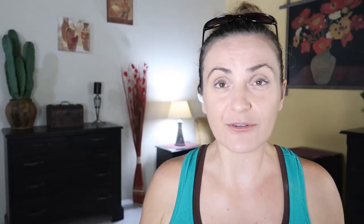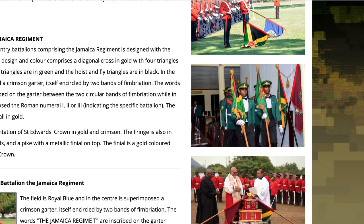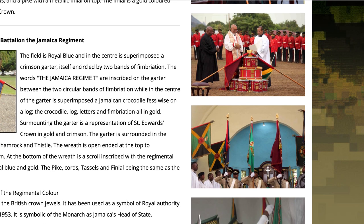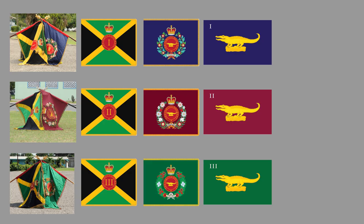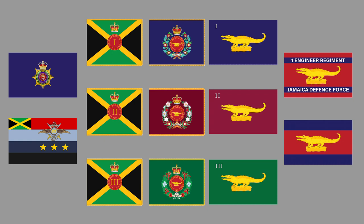First, we have the main military flag with the inscription 'Defence Force' and the coat of arms in the middle. There is also a second flag for the Chief of Defence Staff. Then there is the Jamaica Regiment, the main component of the Jamaica Defence Force. There are three battalions that carry two colours each, following British tradition. The Queen's colour is the national flag with a central red circle and the battalion number in the middle. The regimental colour consists of the same circle, name, and crown, but inside the circle is the regimental badge — a crocodile. There are also simplified versions of regiment flags for everyday use, and separate flags for the engineer regiment and support and service battalion. In total, we get 13 flags for Jamaica Defence Force.